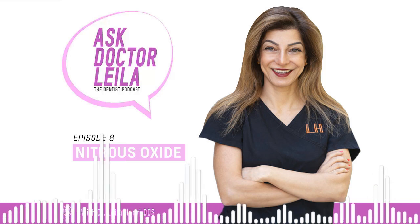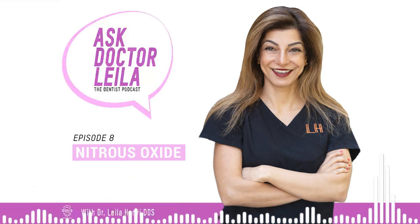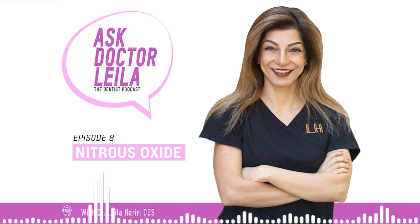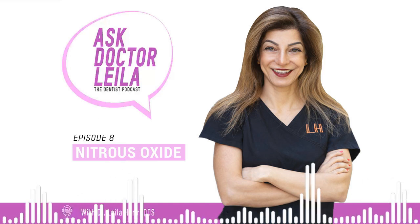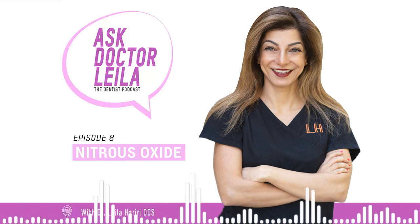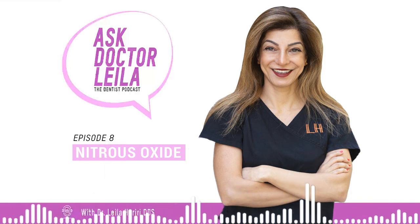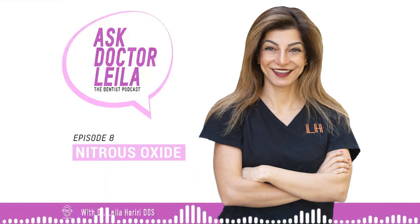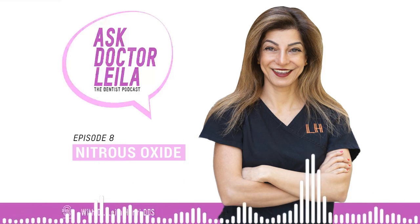What is laughing gas used for? The American Academy of Pediatric Dentistry recommends the use of nitrous oxide for patients who are fearful, anxious, or uncooperative; patients with specific health care needs; patients with gag reflexes that interfere with dental care; patients who do not respond adequately to local anesthesia; and younger patients who must undergo lengthy dental procedures.